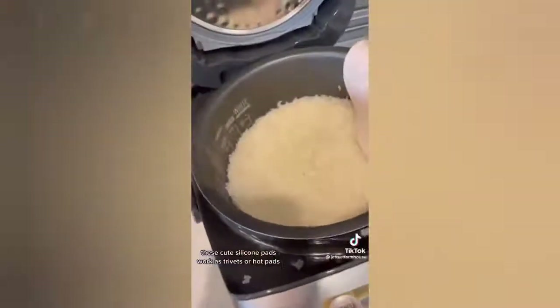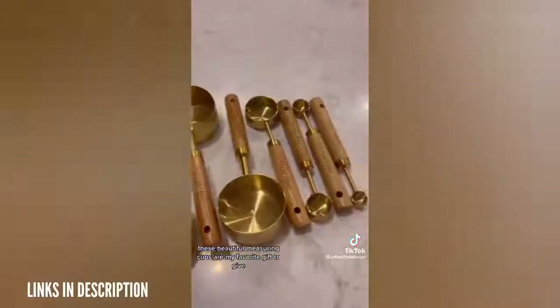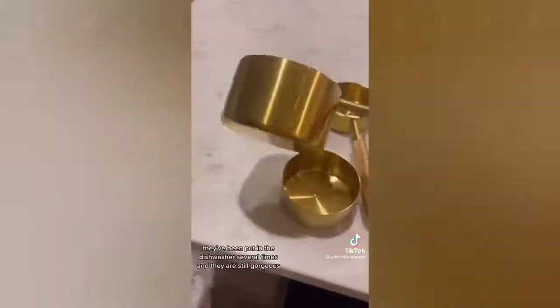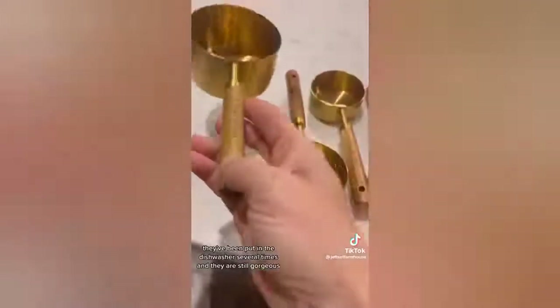Amazon kitchen finds that make perfect presents for others or yourself. These cute silicone pads work as trivets or hot pads and they are dishwasher safe. These beautiful measuring cups are my favorite gift to give. I've had mine for almost two years and they've been put in the dishwasher several times and are still gorgeous. This over-the-cabinet door hanger is perfect for smaller kitchens — it gives you a place to hang a hand towel and store all of your cutting boards.